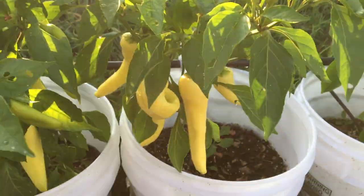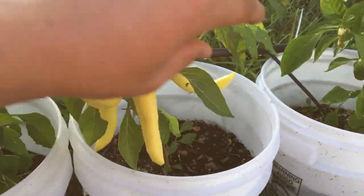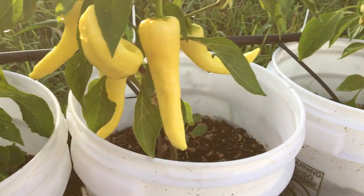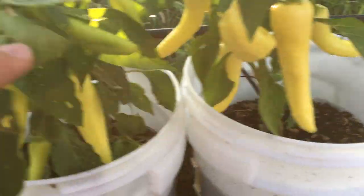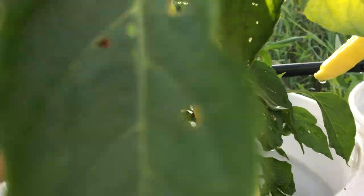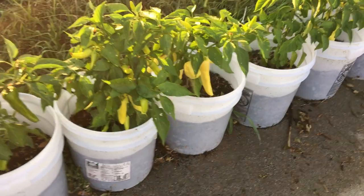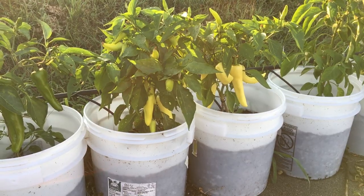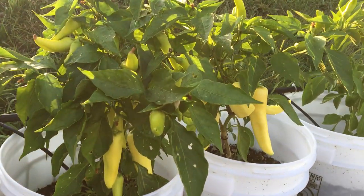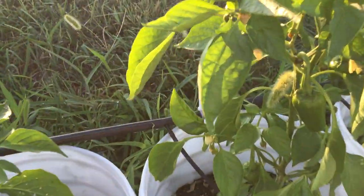The banana peppers are doing really well. This plant has about six that are ready to be picked, looking really good, and this one has a lot of new ones starting — probably eight or ten. All of this is in buckets, and we're only on July 23rd, so we've got a lot of growing left to do and a lot of produce yet to pick. I'm really happy with these guys.